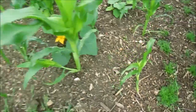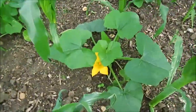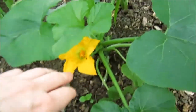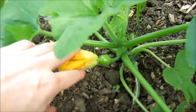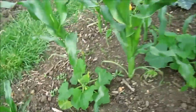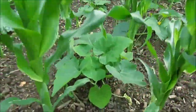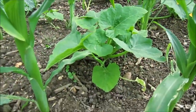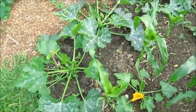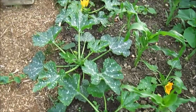This here is a squash — you can see it's just starting to get a little fruit on there, so that'll be nice. Another squash there. Come round — there's a pumpkin in there, no flowers on that one yet.